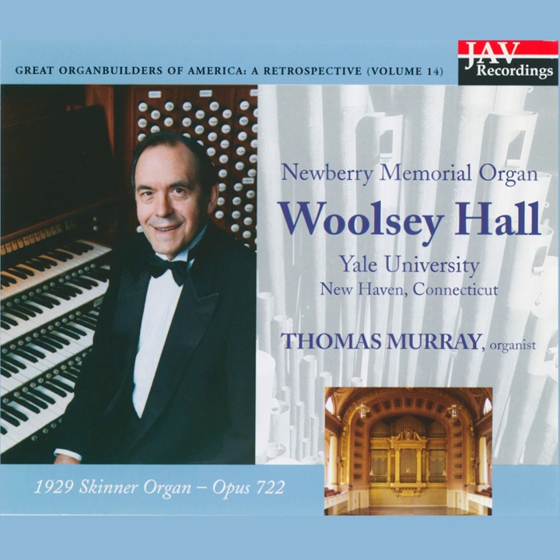Smaller pipe organs can be supplied with air by modest power plants. But the Newberry Organ, with so many of its sound-producing parts located off stage, requires higher wind pressures to be effective in this large space.